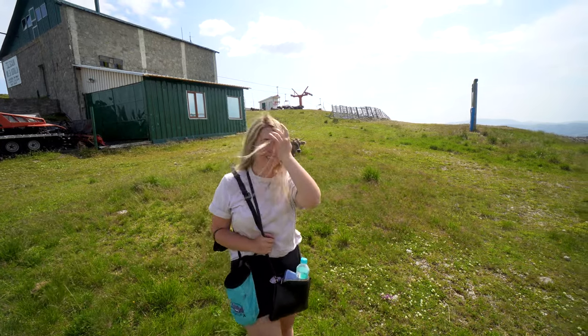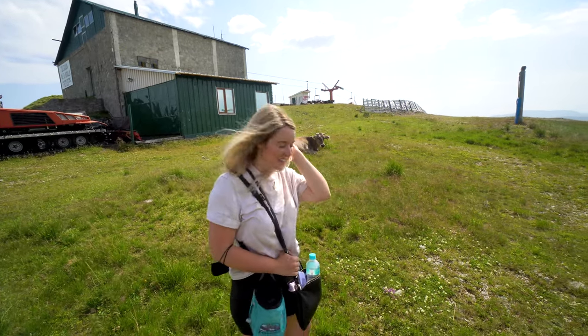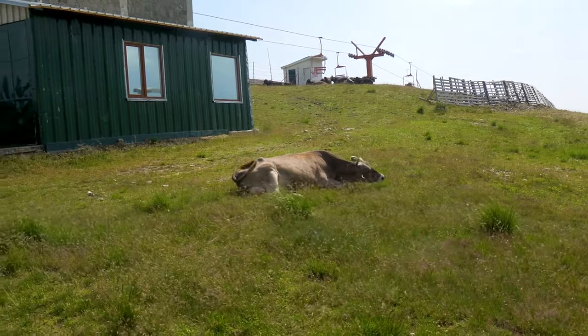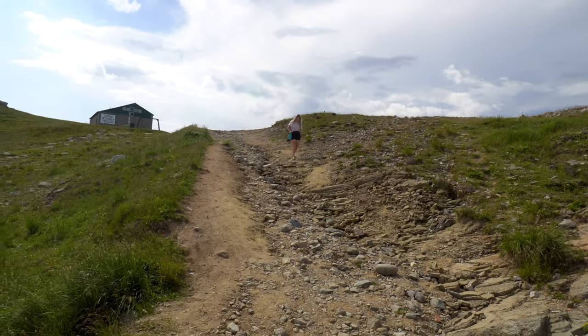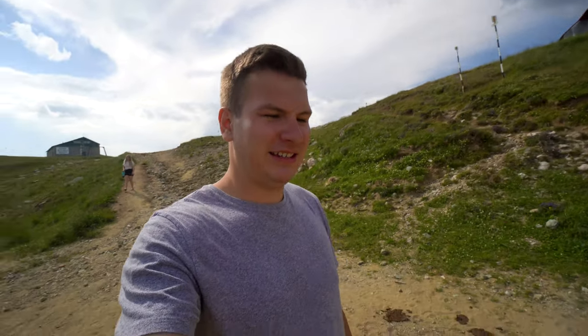We were just walking along here and all these cows showed up — well, we showed up. Look how cute. Just like in Switzerland. I'm not a cow petter though. And I just got mauled by about 10 flies — got bit on the neck, on the knee, and one landed directly on my face.